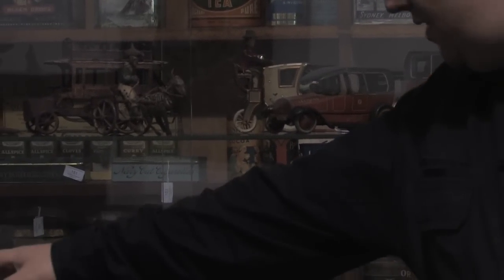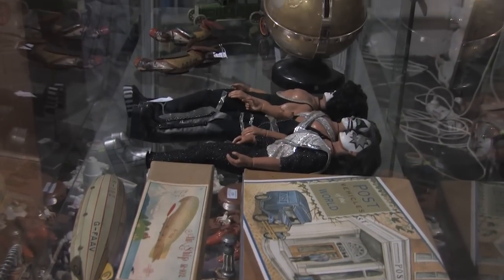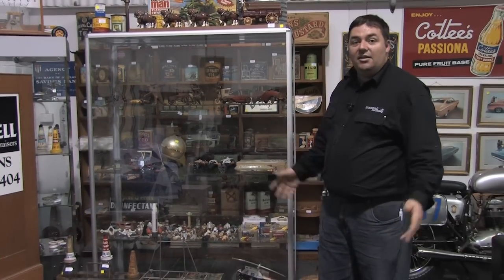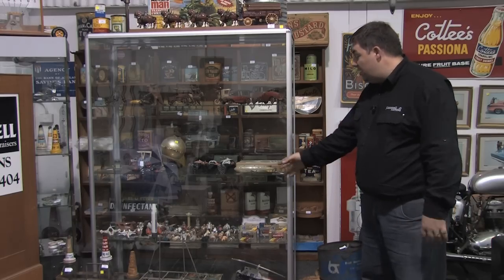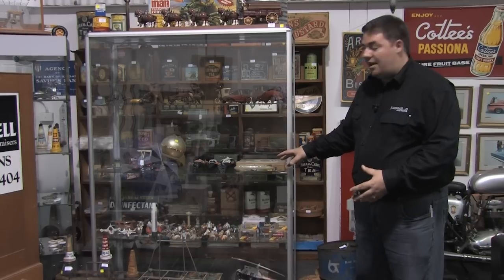Second row down we have another Lehmann toy. From another vendor we have the Lehmann monkeys. Kiss dolls — Gene is missing. We feel he's on a road trip somewhere, lost in the 70s. But we've got the other three. Original boxed tin plate airship — Japanese, quite an early airship. Exceptionally hard to find one with the original box, and especially in this condition.